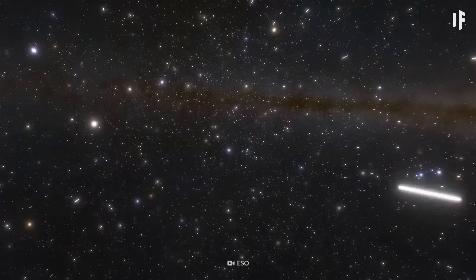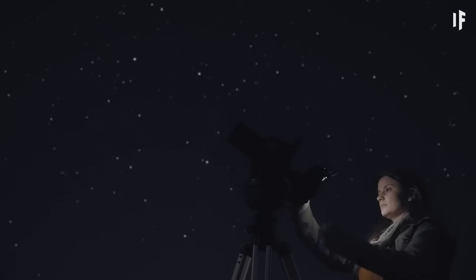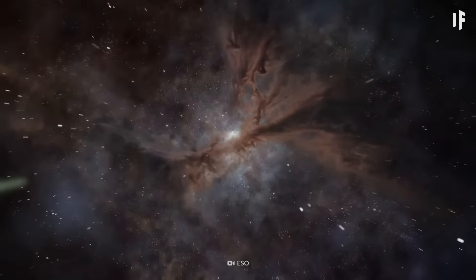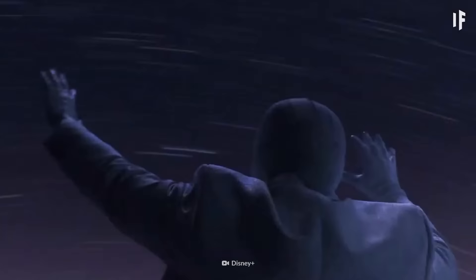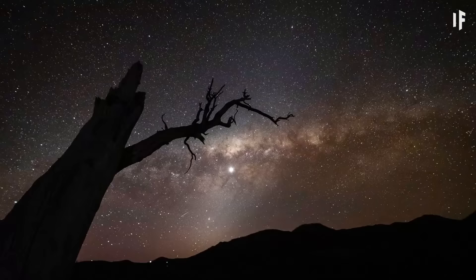It may seem that there are too many stars in the night sky for you to count, but actually, you can. Although scientists at Harvard have already done it for you. According to the Yale Bright Star Catalog, there are 9,110 stars that you can see from Earth with the naked eye. Try to count them all for yourself.